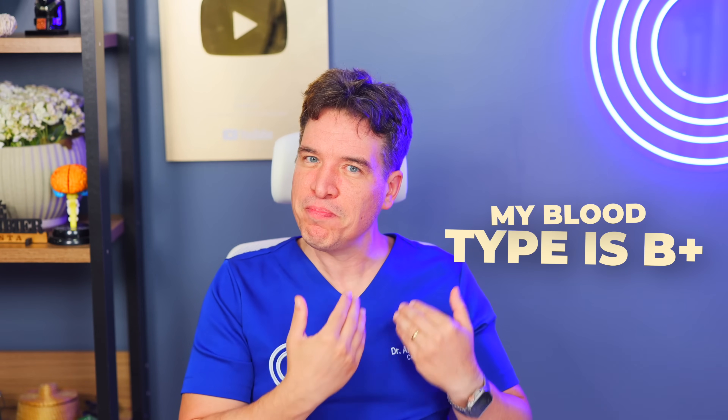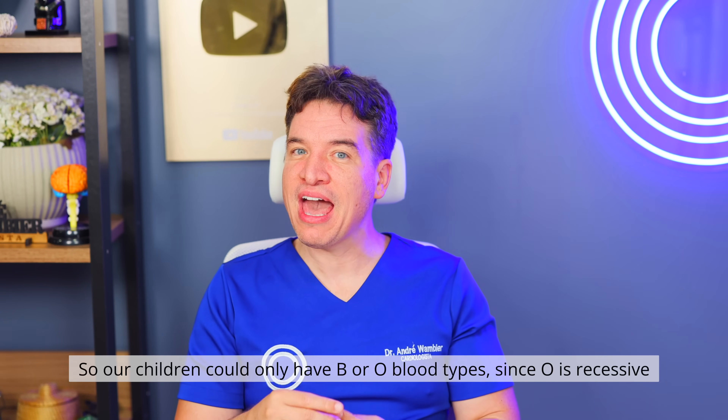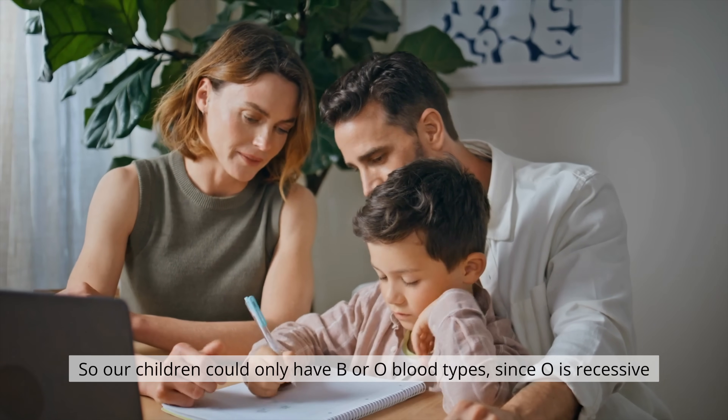How is your blood type inherited? It's passed down from your parents — one gene from each. For example, in my family, my blood type is B positive and my wife's is also B positive. So our children could only have B or O blood types, since O is recessive. And that's exactly what happened — my daughter is O negative and my son is B negative. If a child came out A, well, that would raise some serious questions.